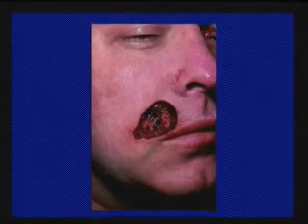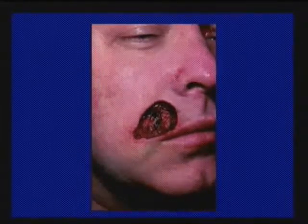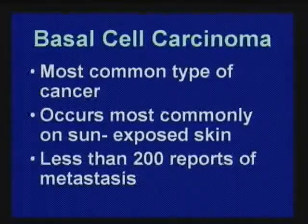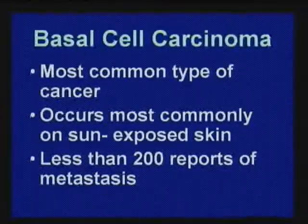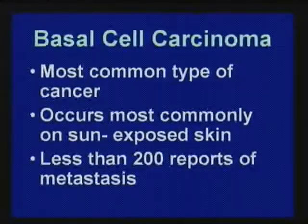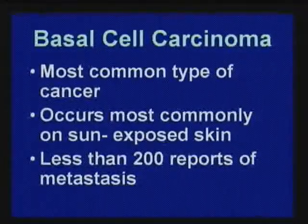This person had a Mohs procedure — a special type of cancer surgery — and he did fine. Basal cell carcinoma: one out of five fair-skinned people gets this in their lifetime. It can be destructive, but it's very rare that it is deadly. If I could choose what kind of cancer I'd get, I'd choose this over many others. I'm not trying to diminish it — it's very common — but if caught early and not in a sensitive location, you end up with a scar. Scars are always better than cancer.